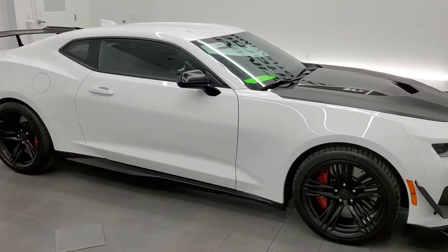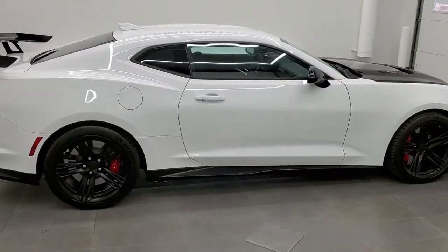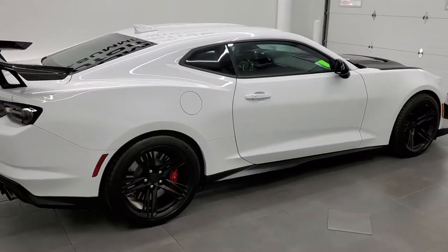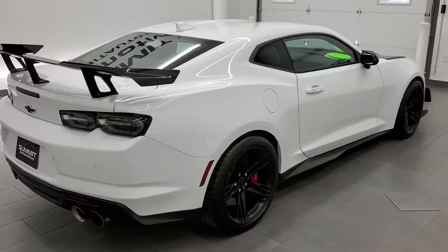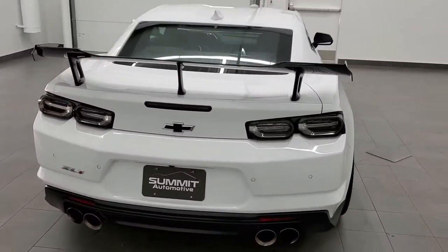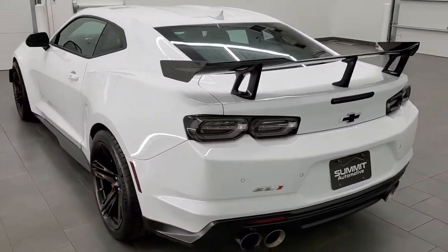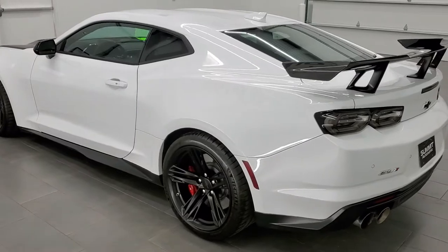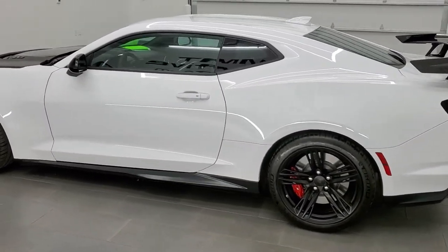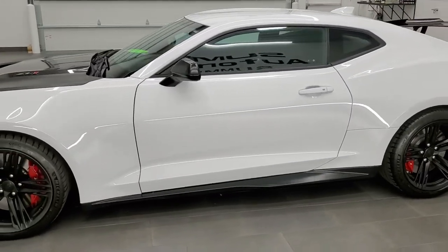This 2020 Chevy Camaro ZL1 1LE with the Extreme Track Pack is stock number 11865Z. We are here at Summit Automotive in Fond du Lac, Wisconsin, your new and used sports car headquarters. This 2020 Chevy Camaro ZL1 has the 6.2-liter supercharged V8 motor which pumps out 650 horsepower.